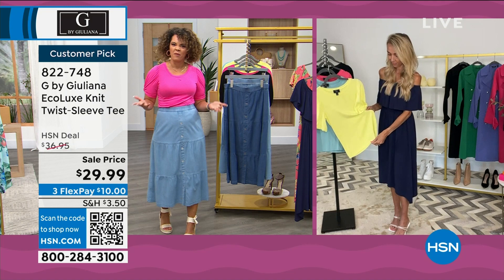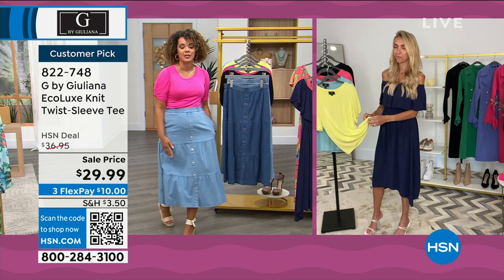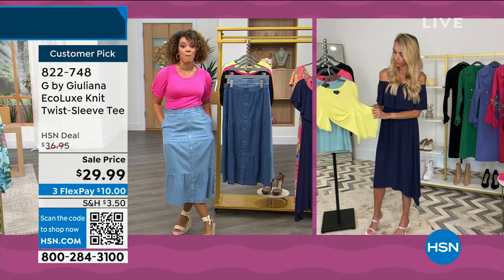Dive into that sale price. Sale prices don't last, so snag the savings while you can. You want to be the first to pick up this skirt because it is brand spanking new just for you.